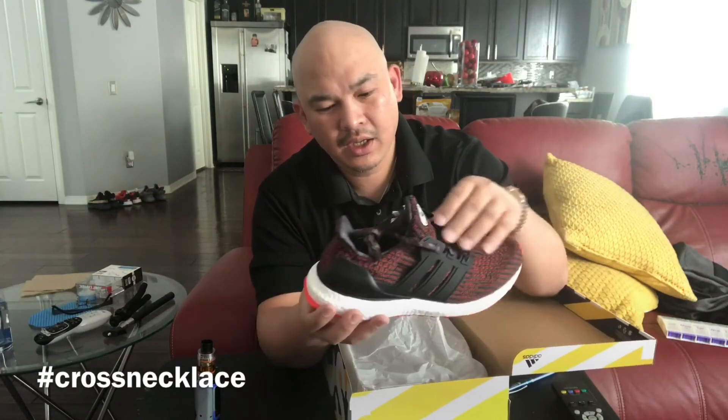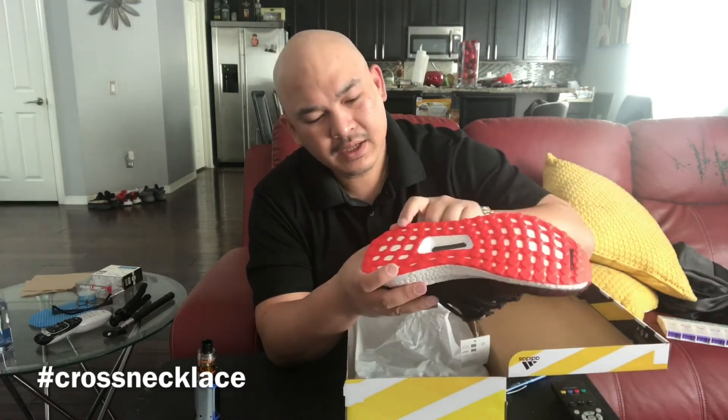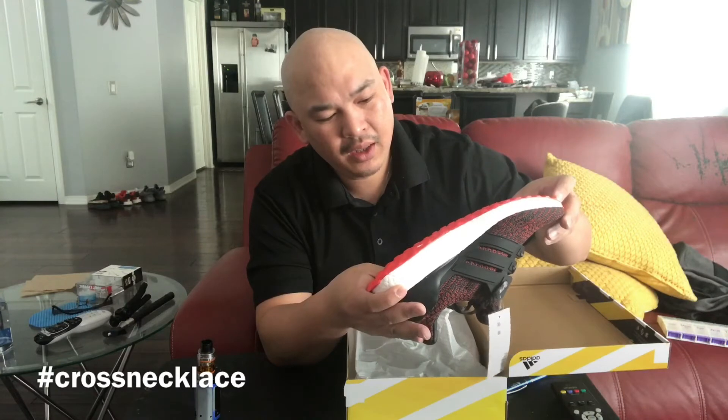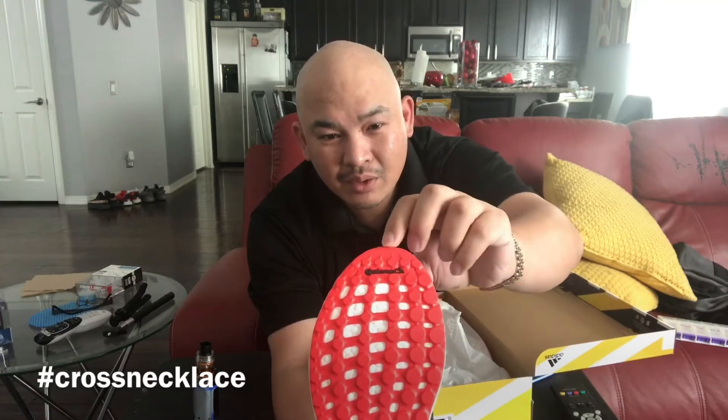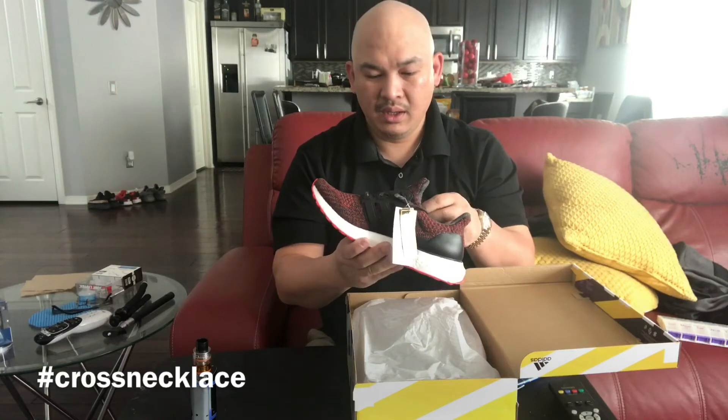This one is my favorite color again — red and white. It has black and red stitching. This one is an Ultra Boost and it has an orangey, pinkish, reddish color on the bottom, and it has those Continental tire rubber on the sole.